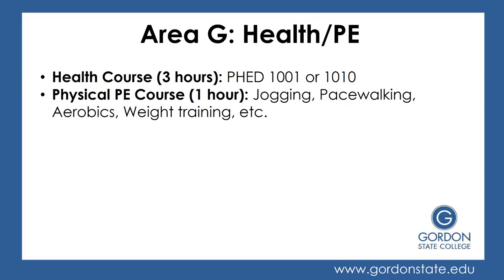Next is Area G, your health and PE requirements. You'll have one health course, which is a three credit hour course — you can take PHED 1001 or 1010. Then you also have a physical PE course, which is only one credit hour. You can take things like jogging, pace walking, aerobics, weight training, or other physical activity courses.